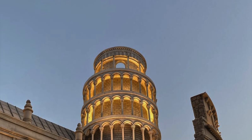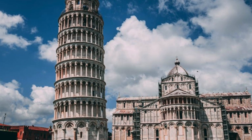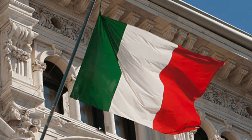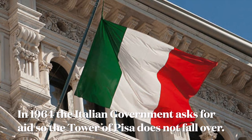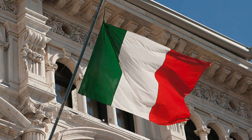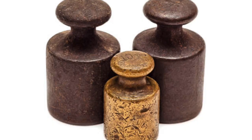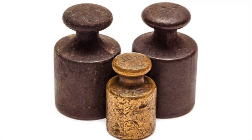Numerous efforts have been made to restore the tower to a vertical orientation, or at least keep it from falling over. Most of these efforts failed; some worsened the tilt. On the 27th of February 1964, the government of Italy requested aid in preventing the tower from toppling over. It was considered important to retain the current tilt due to the role it played in promoting the tourism industry of Pisa. Starting in 1993, 870 tons of lead counterweights were added, which straightened the tower slightly.